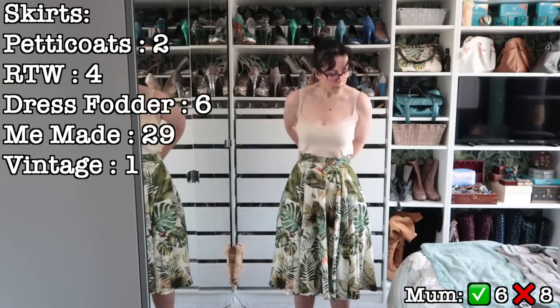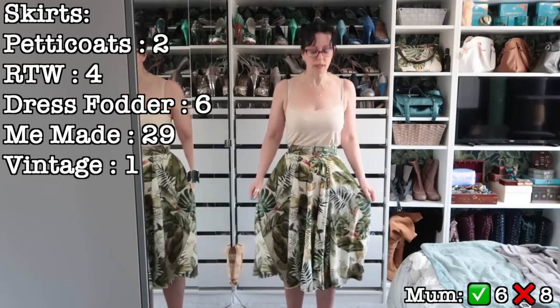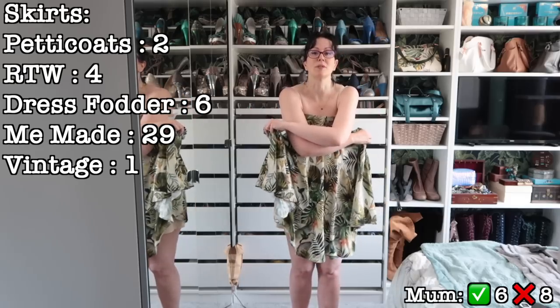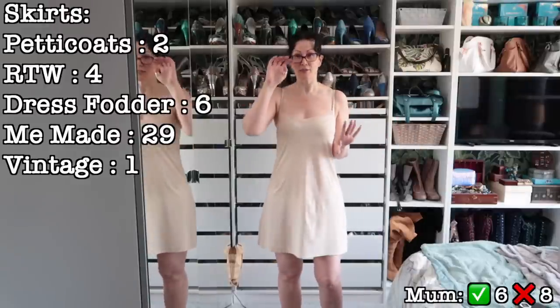I think this might zip up — oh my gosh, this has never zipped up! One for me, one for mum — awesome! This is why I can't have skirt-length zips in my things, because they don't go over my hips. Okay, so that's it for the stuff that was hanging up.